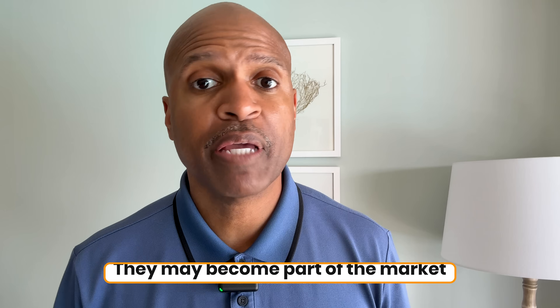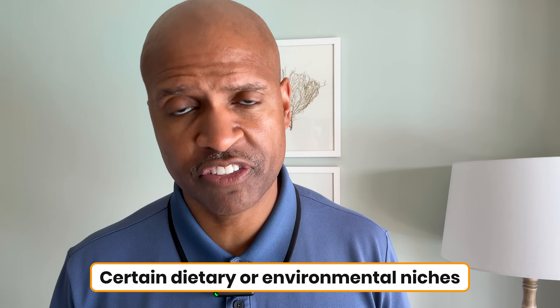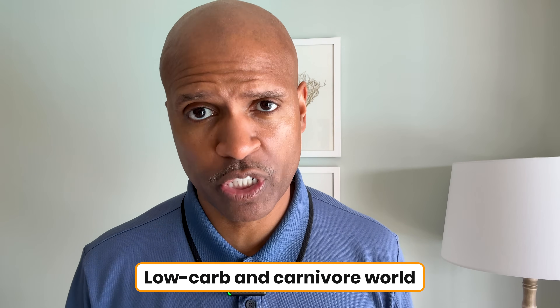In the end, I think products like this will find their place. They may become part of the market, especially in certain dietary or environmental niches. But for me, and for those of us in the low-carb carnivore world, the heart of what we do is real food.